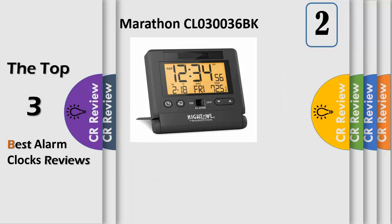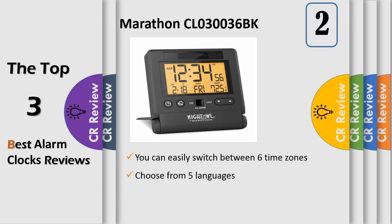Number 2: Marathon's travel alarm clock with auto night light feature presents an automatic or manual user-selectable backlight display which activates in low light settings. This clock automatically sets and adjusts the time including day and date using radio frequencies broadcast from the Colorado atomic clock, thus always keeping accurate time. It displays time in 12 or 24 hour formats and features 6 time zones.